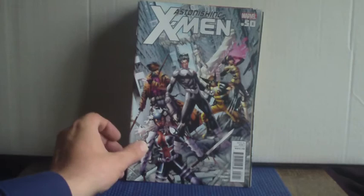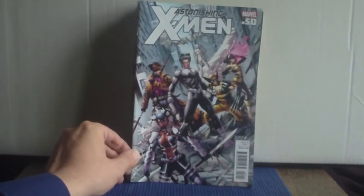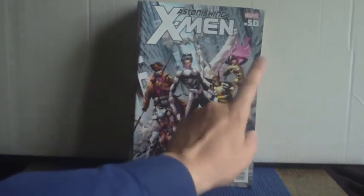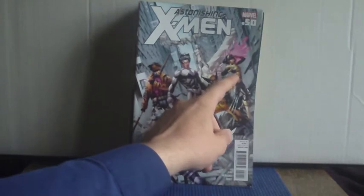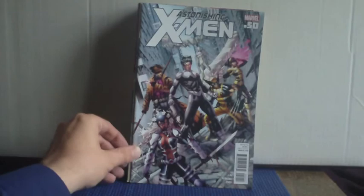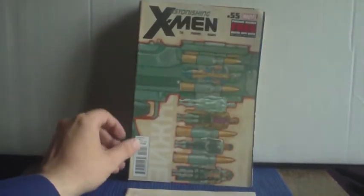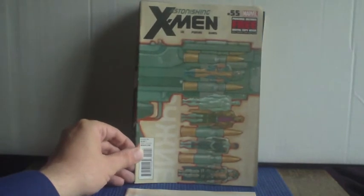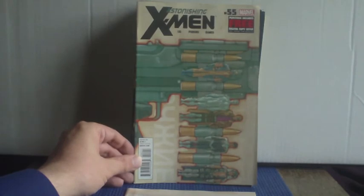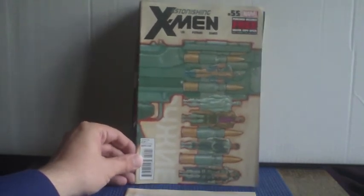Then Astonishing X-Men issue 50, with a team featuring North Star, Gambit, Wolverine, Iceman, and Warbird on the cover. And issue 55, written by Marjorie Liu — a nice little cover with the X-Men depicted as bullets inside a gun.